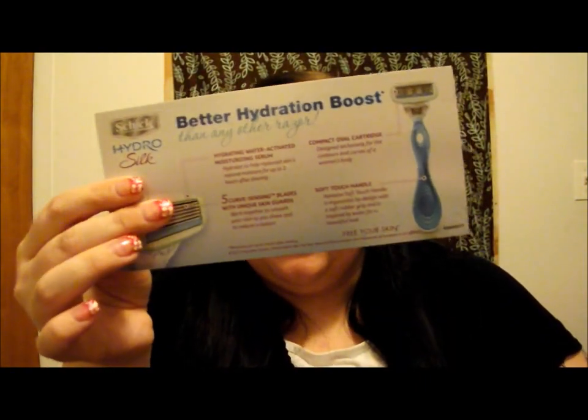It also just comes with a little card that gives you some information about the razor. You can go on Facebook and like their page — they do giveaways and freebies and that kind of stuff sometimes, which is pretty cool.